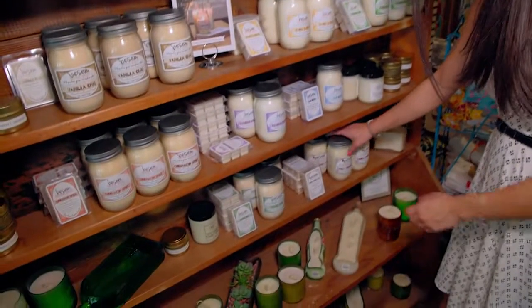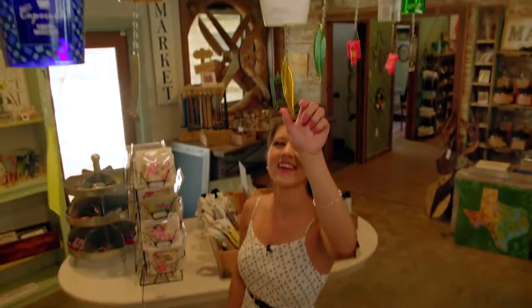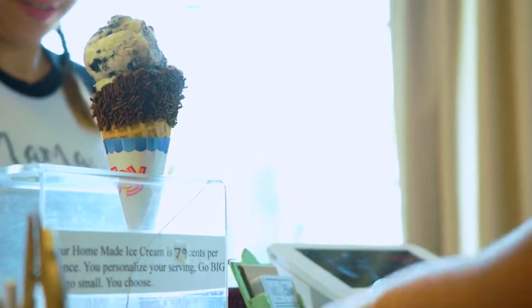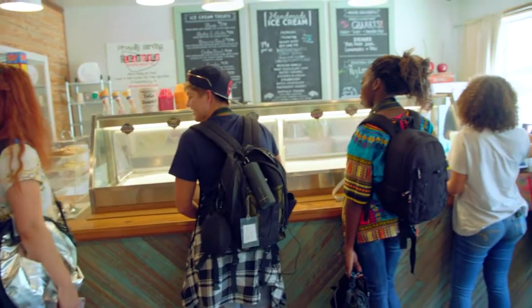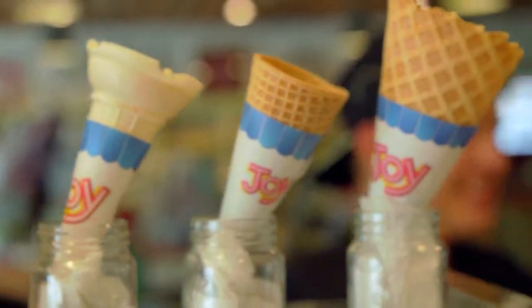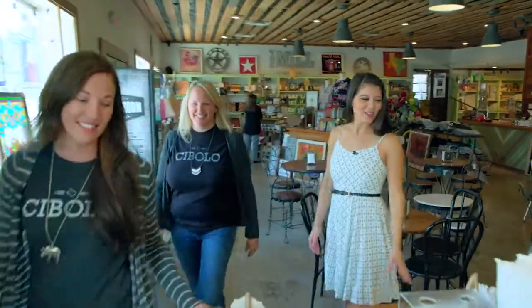It was a tad early for a glass of wine, so I headed for the next best thing — a big sugary scoop of creamy deliciousness. Because yes, just steps away from all of the gifts, the Mill Boutique also has their very own vintage parlor filled with some of the best ice cream around.